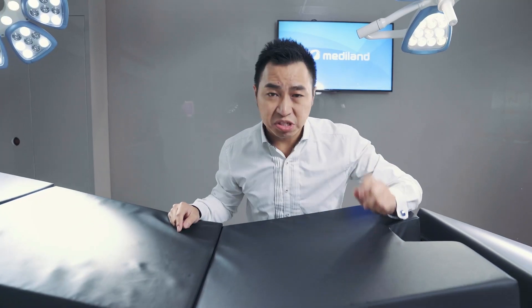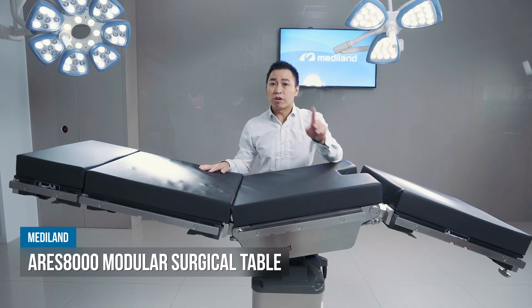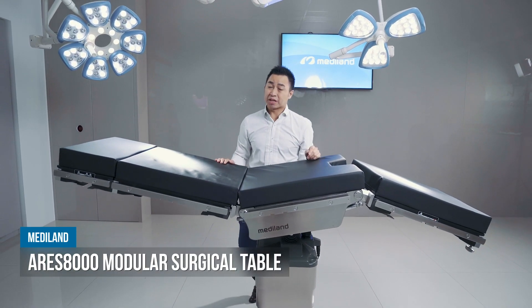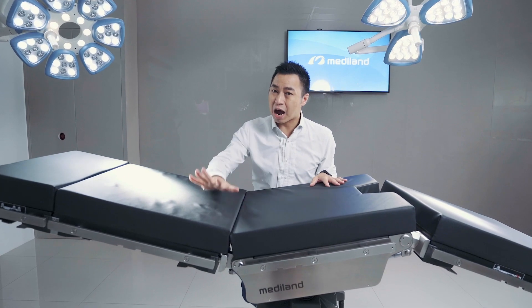Now let's have a close look at our surgical table. This is the ARIES 8000, our first modular design surgical table. It has many unique and exclusive designs — for example, it has carbon fiber sections for each part.